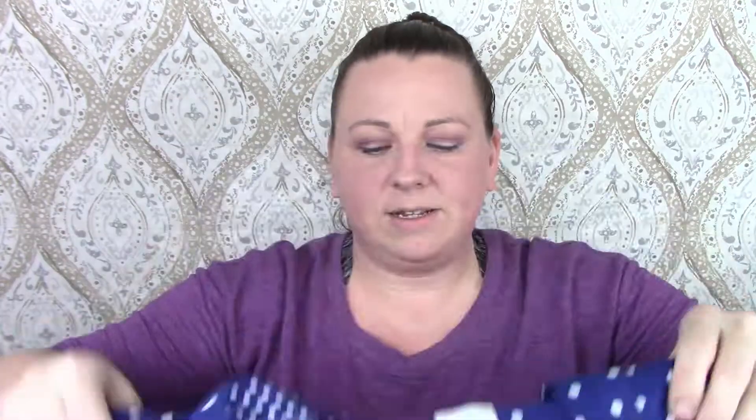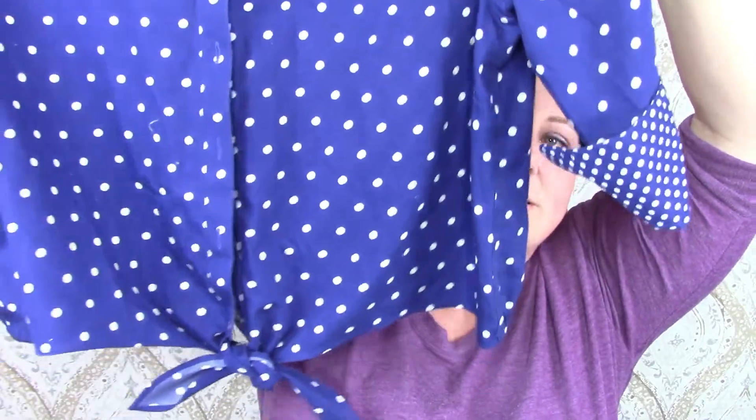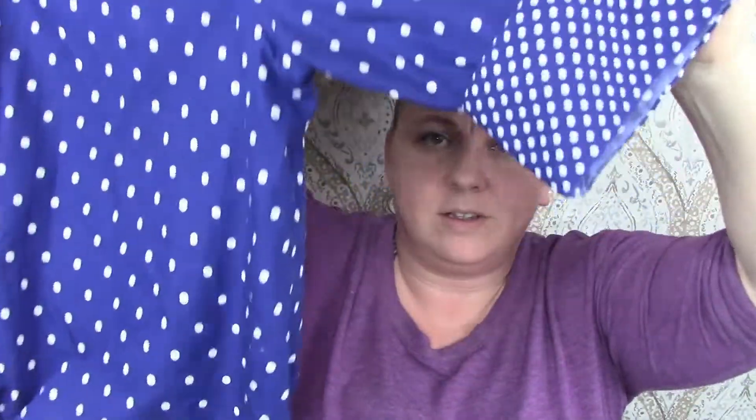More polka dots! This is a Chico's polka dot blouse. It's got like the tie front, the little cuffed sleeves, and a collar neck. It's kind of cute — it would go nice with some white pants.